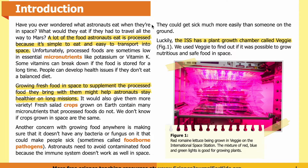Have you ever wondered what astronauts eat when they're in space? What would they eat if they had to travel all the way to Mars? A lot of the food astronauts eat is processed because it's simple to eat and easy to transport into space. Unfortunately, processed foods are sometimes low in essential micronutrients like potassium or vitamin K, and some vitamins can break down if food is stored for a long time.